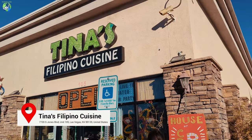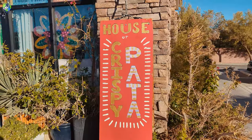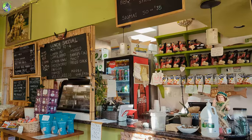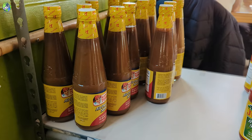Hey guys, we're checking out Tina's Filipino Cuisine. My siblings actually visit here often so I can't wait to try. We like the interior here at Tina's — there are so many nods to Filipino culture in the decor. The restaurant itself is also like a sari-sari store where you can buy so many different Filipino goods.